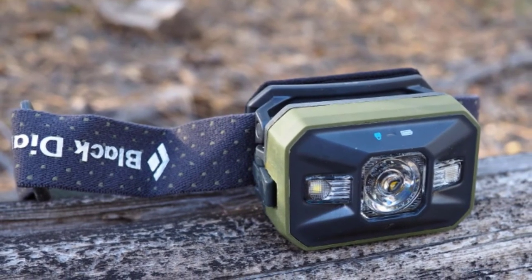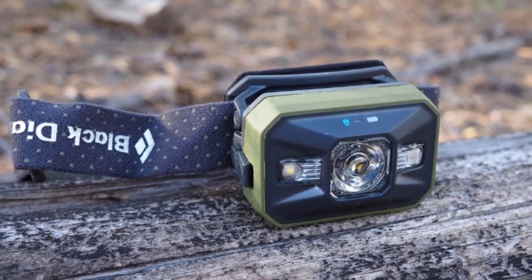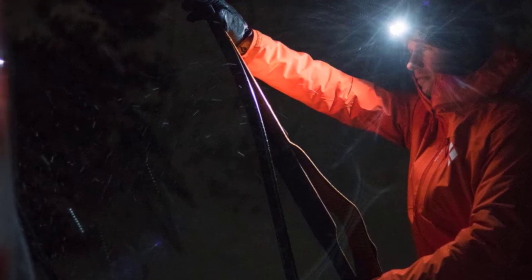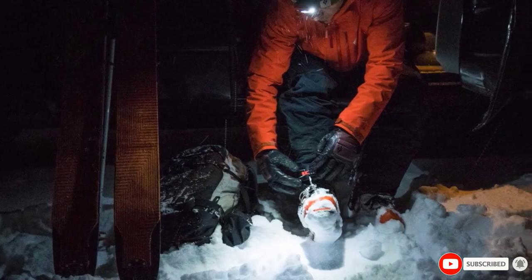Although some users complained about the weight on e-stores like Amazon, its battery performance is simply extraordinary. The Black Diamond Storm Headlamp is the product to buy when you're wishing for performance over weight. It has a solid build allowing you to operate in a challenging environment. So if you care about switch controls, search no more.